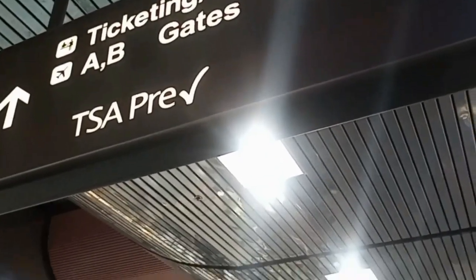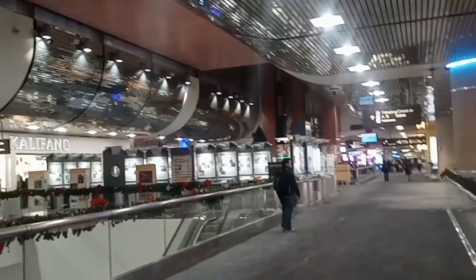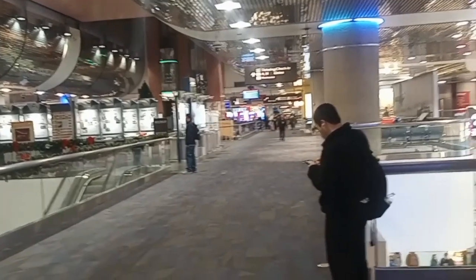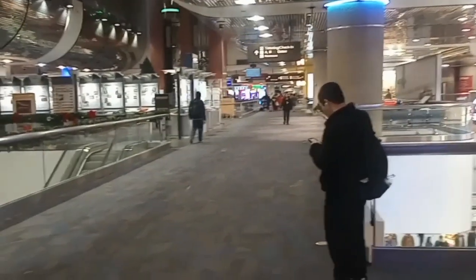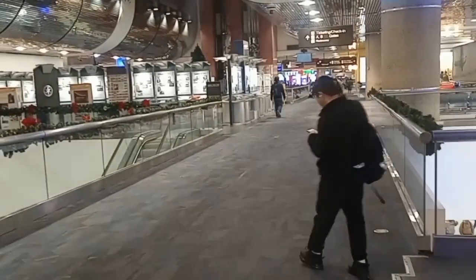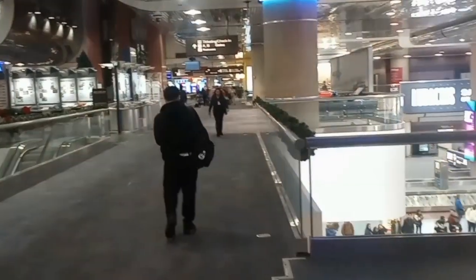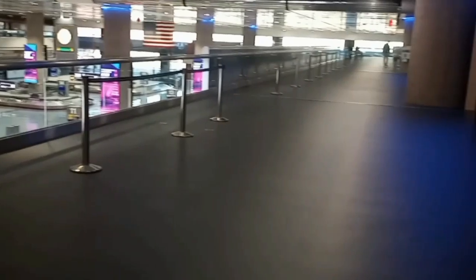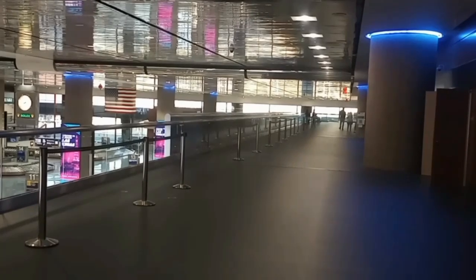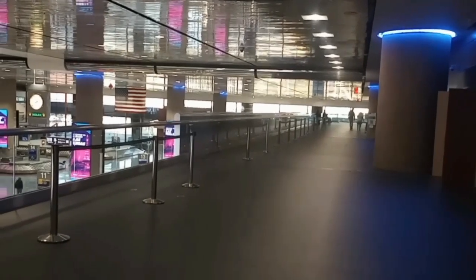Good morning everybody, Lone Wolf Rick here. I have arrived at Harry Reid International Airport getting ready to fly out in a little bit — a couple hours early — fly out to Reno. But first, go get checked in and get up there and see what it has to offer me.